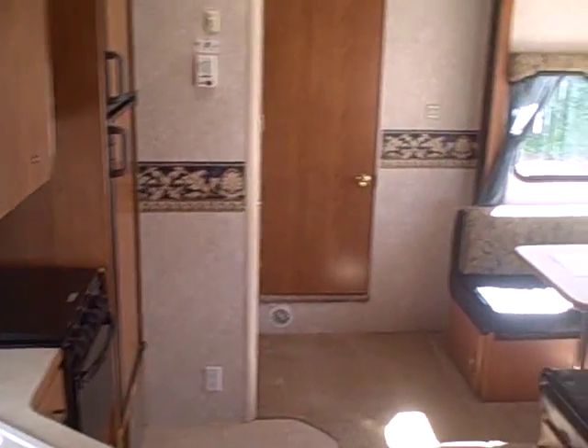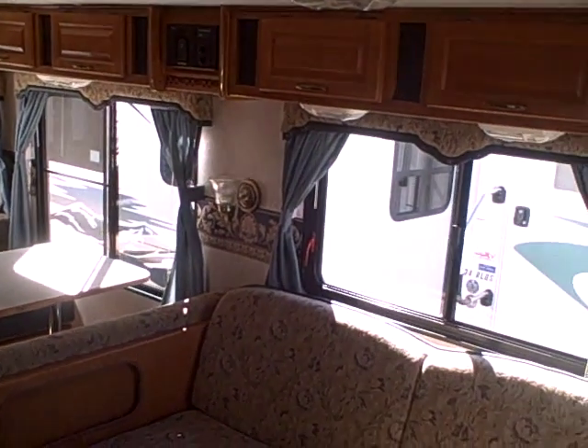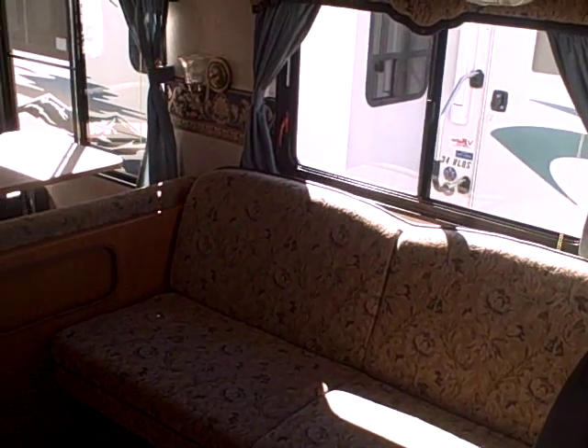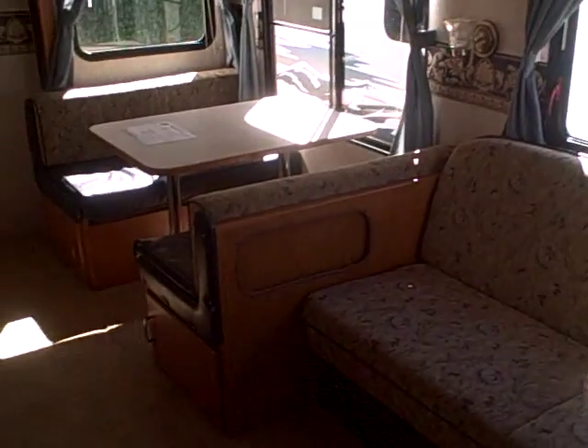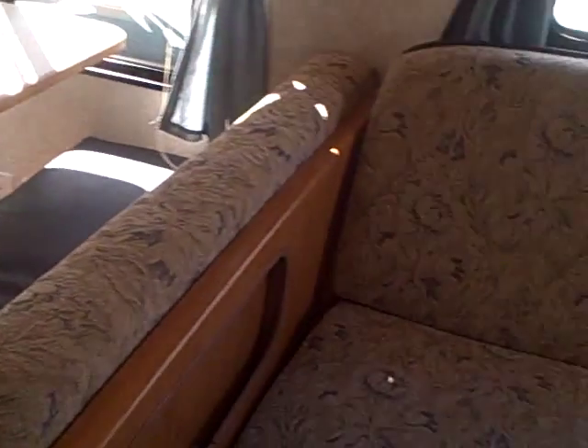295 GBS Prowler, right here at Gibbs RV in Coos Bay. Call us at 1-800-824-4388. We take trades, we finance, we can even help with delivery. See us on the web at www.gibbsrv.com — that's g-i-b-b-s-r-v.com — in Coos Bay.